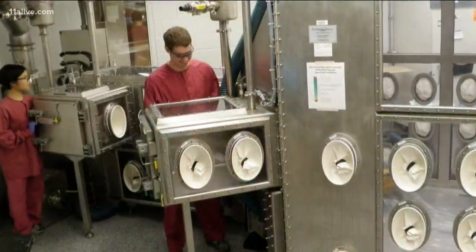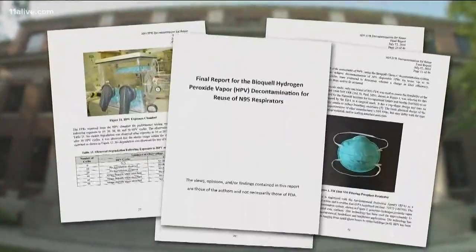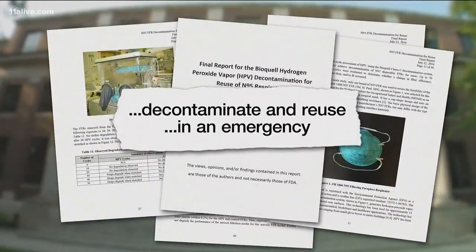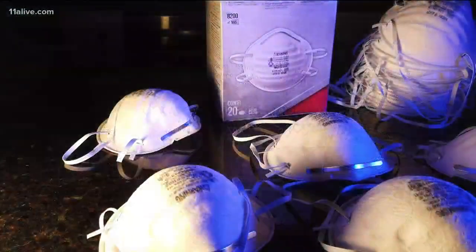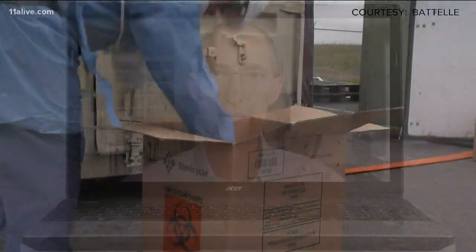Lori Hamama is a family doctor. Her husband is an engineer for Patel Memorial Institute. He remembered research five years earlier, conducted at the request of the FDA, to design a method to decontaminate and reuse N95 masks in exactly this kind of emergency situation. Patel has been involved in decontamination and PPE for decades.